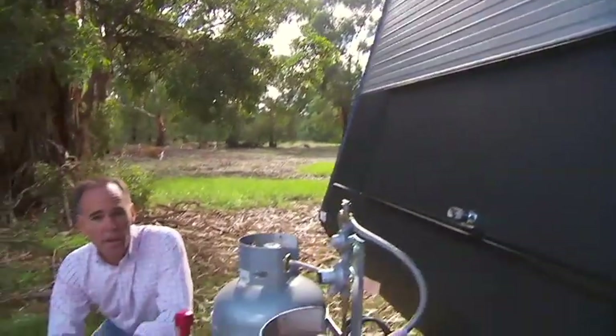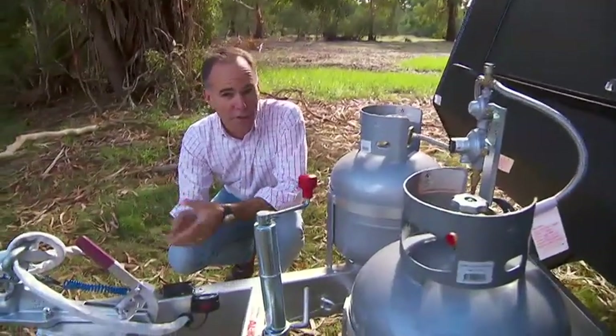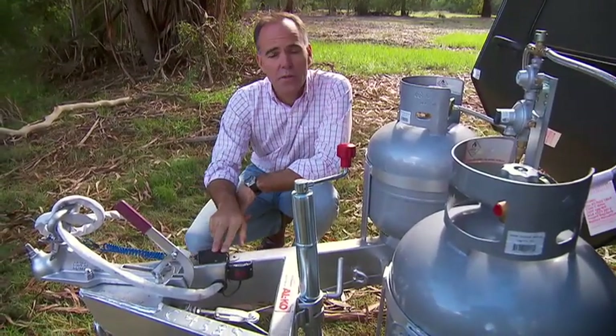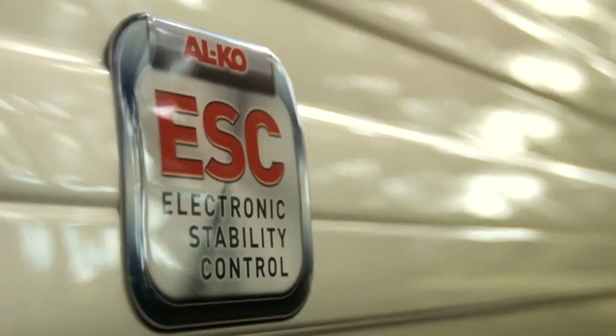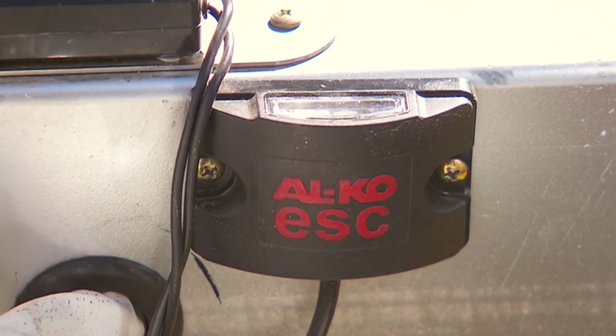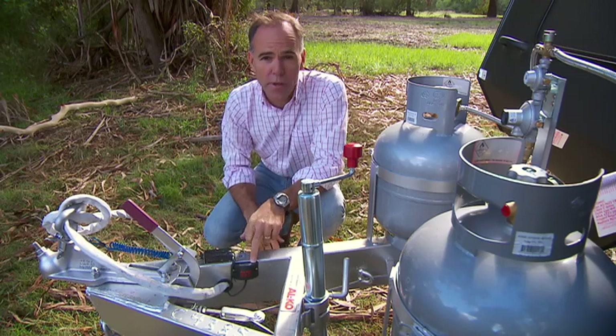Now just as important as luxury features, I think you'd agree, are the safety features. The Ascot SX has the latest towing technology: the breakaway system as well as the ESC — that's electronic stability control. We've come to expect it in our very best cars, and now you can expect it in your very best caravans.